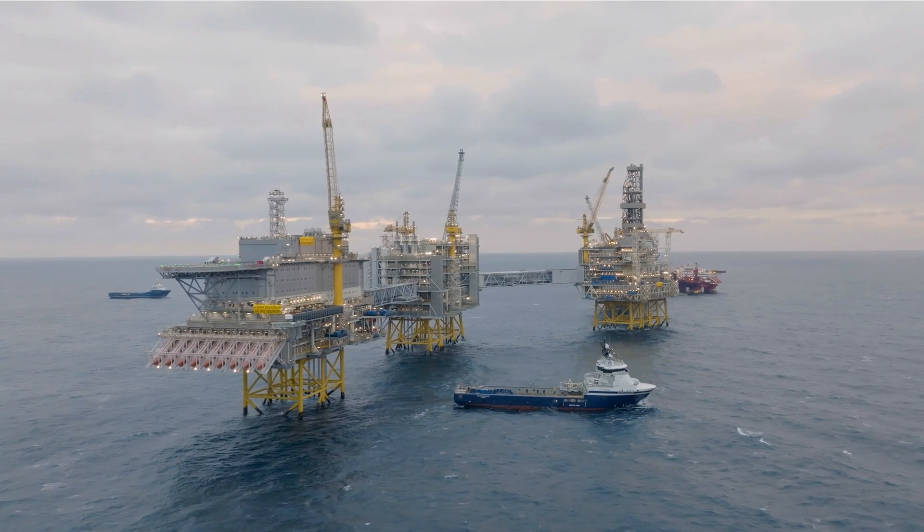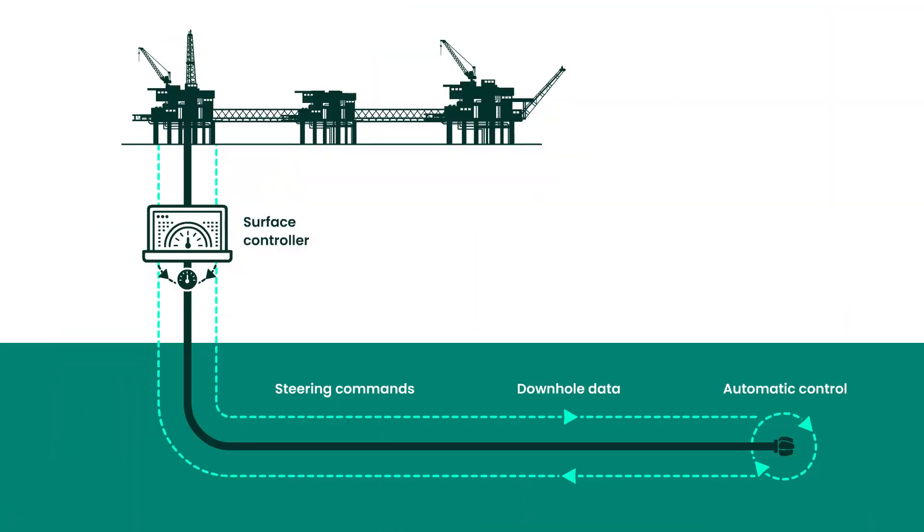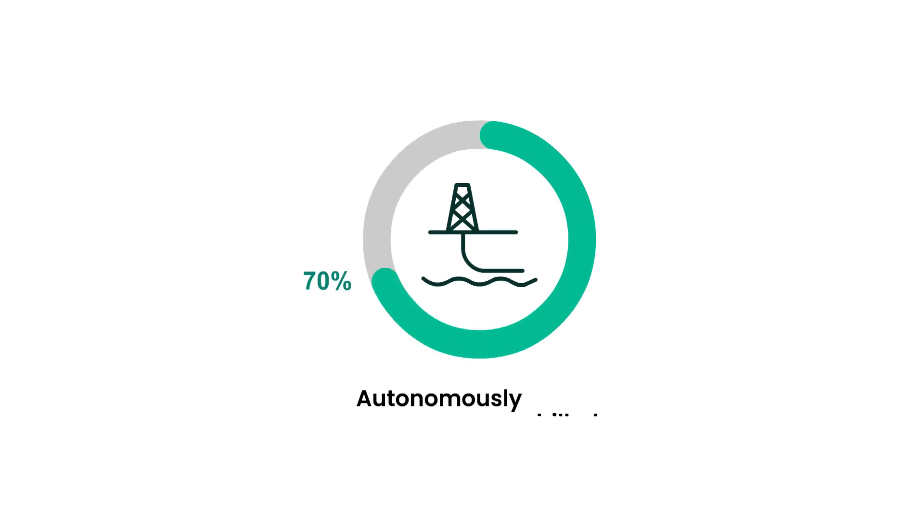Today, on Equinor's Johan Sverdrup drilling platform, Baker Hughes is deploying that same technology, but now integrating it with the geosteering workflow. This combination has enabled us to deliver the world's first autonomous reservoir well placement, with 70% of reservoir footage drilled autonomously.